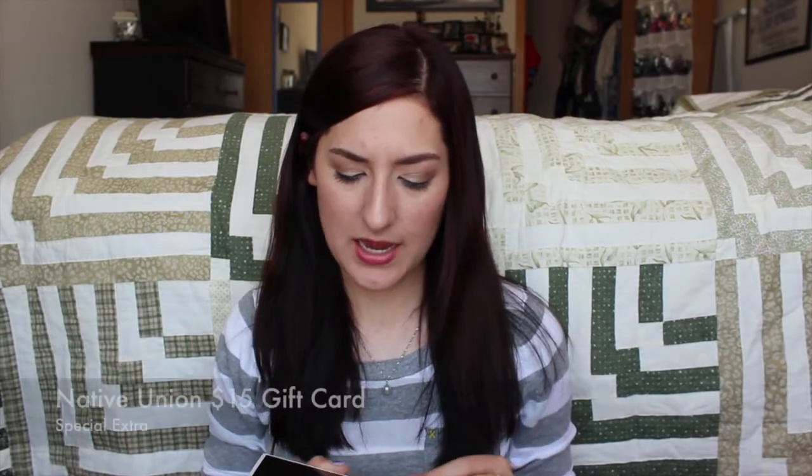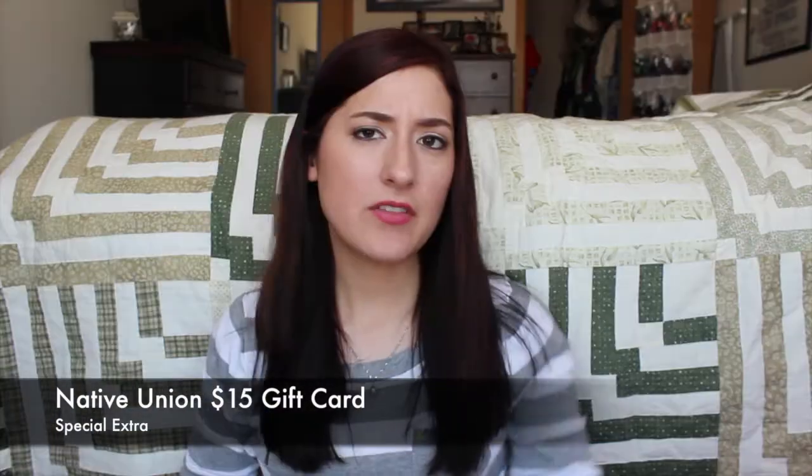The last thing in the box this month was a Native Union $15 gift card. I've never heard of Native Union before, but it looks like they're more of a digital type company. The pamphlet has things like a portable Bluetooth speaker, a personal speakerphone, a 2-in-1 cable and battery solution, iPad accessories, smartphone cables — things of that nature. So I might have to give this website a look. Depending on their prices, it might be something worth looking into.